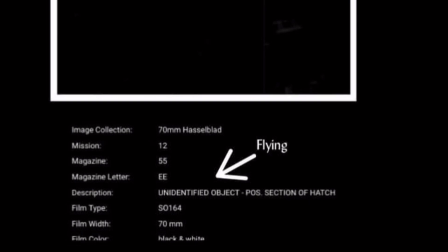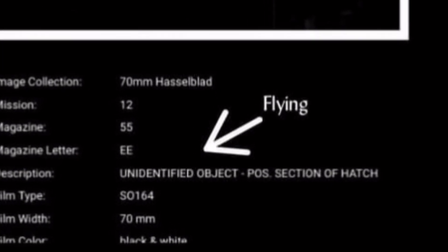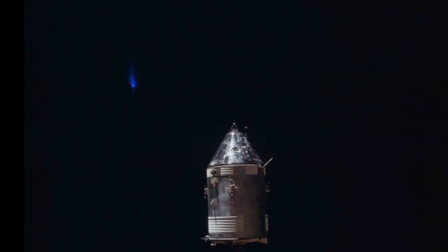For example, this particular frame right here is labeled as 'unidentified object.' That is looking out of the port rings, which is the window inside the lunar module — not the command module, but the lunar module. When I zoom in, I see this. Could it be something stuck on the camera lens, perhaps, but it could be something else. I'm not claiming this is aliens or anything like that — I just thought it was incredibly interesting.